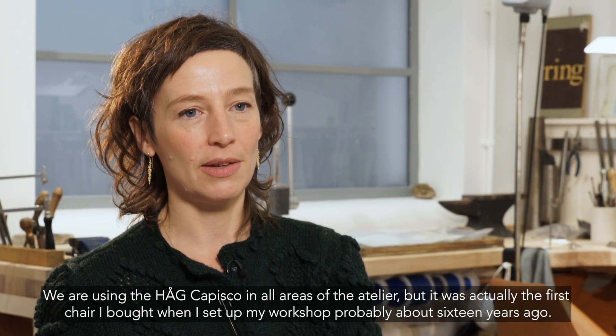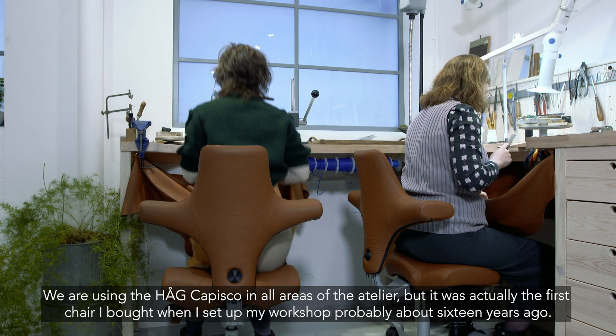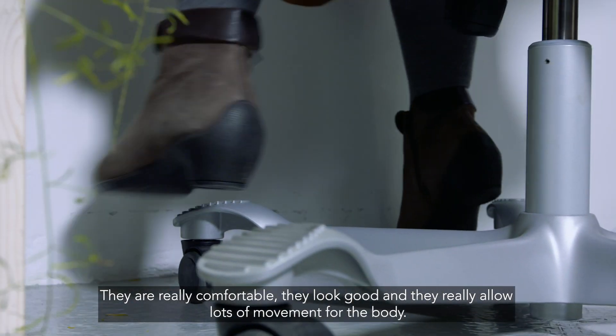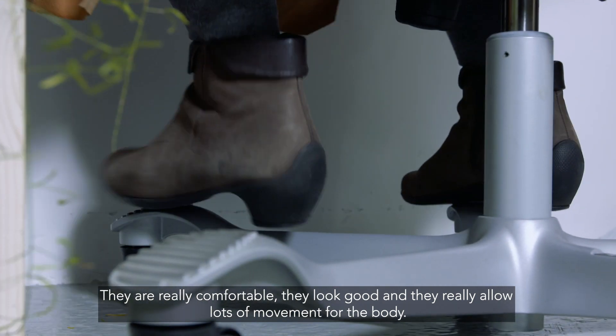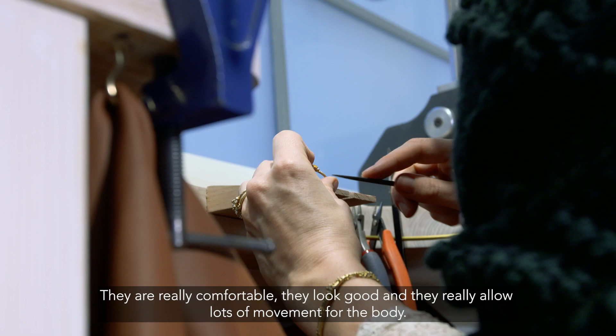That was probably about 16 years ago. They are really comfortable, they look good, and they really allow lots of movement for the body.